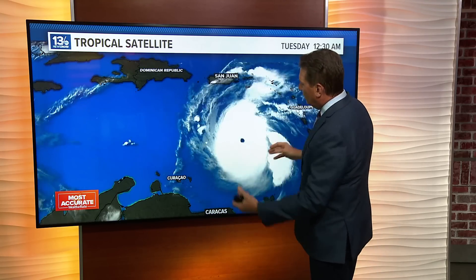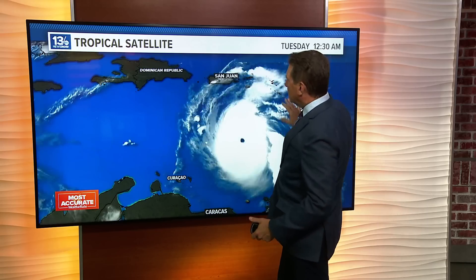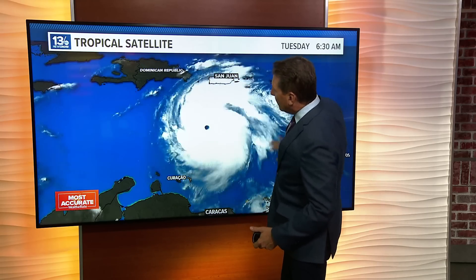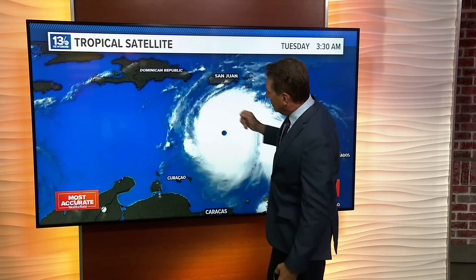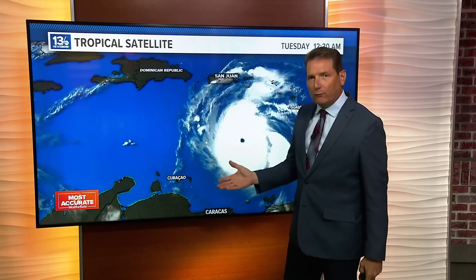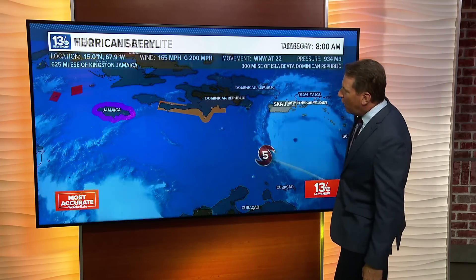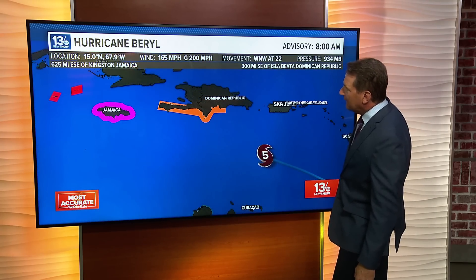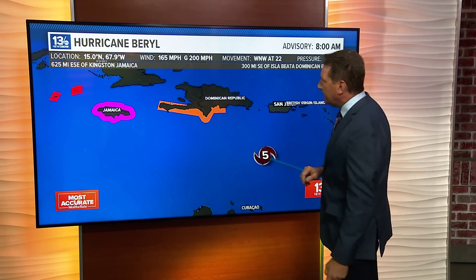You can see it's a beautifully well-defined eye. There's great venting going on — anti-cyclonic venting at the upper levels of the storm — and deep convection all the way around it. This is obviously a very powerful Category 5 hurricane. It is moving to the west-northwest at 22 miles per hour, so it's not taking its time — it's rolling at a pretty good clip.